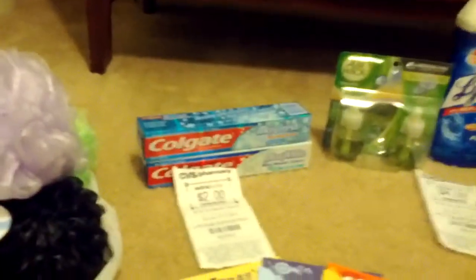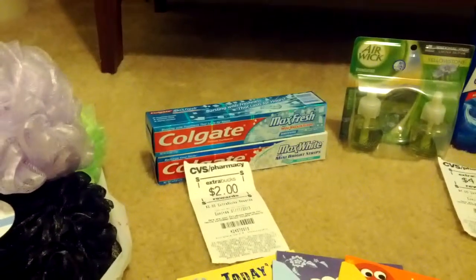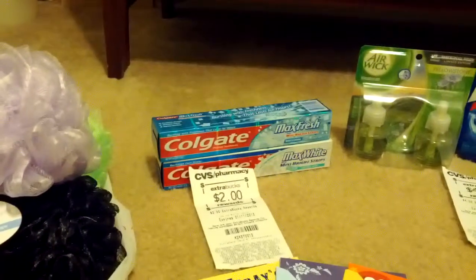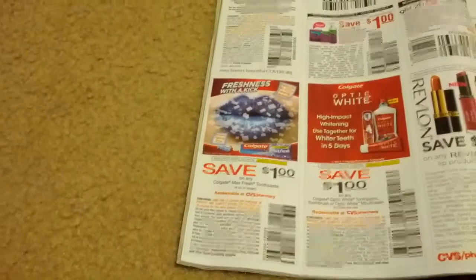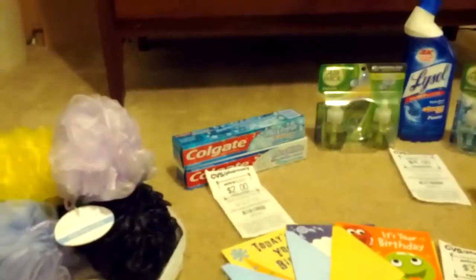The other deal I did was Colgate. They have them on sale — 2 for $5.50. When you buy two, you get back a $2 Extra Care Buck. The coupons I used for Colgate came out of the Reinventing Beauty magazine, which is found at CVS. There's a $1 coupon on the Colgate Max Fresh that expires 12/31. So I used two of those $1 coupons. I paid $3.50 and got back a $2 Extra Care Buck.